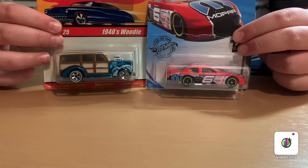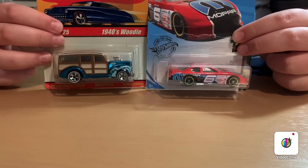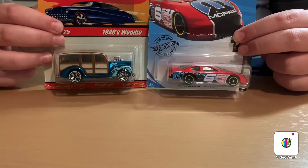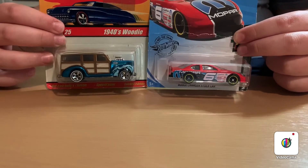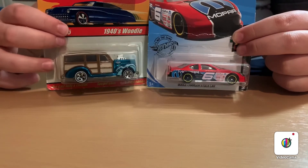Welcome back to Andy's Diecast Garage. Today we have two awesome Hot Wheels to open up — one is old and one is a brand new casting for 2019.